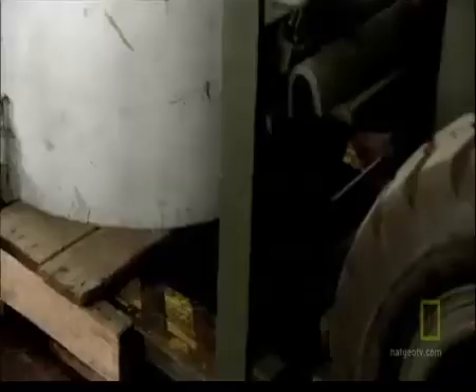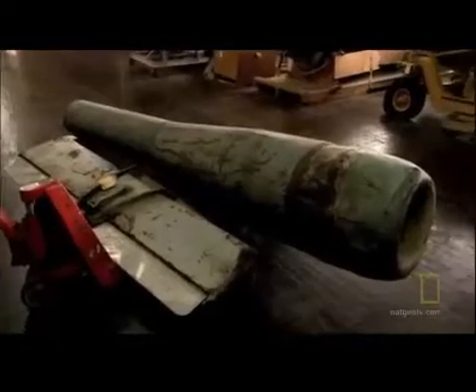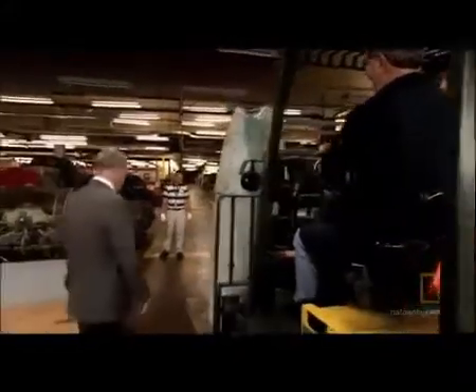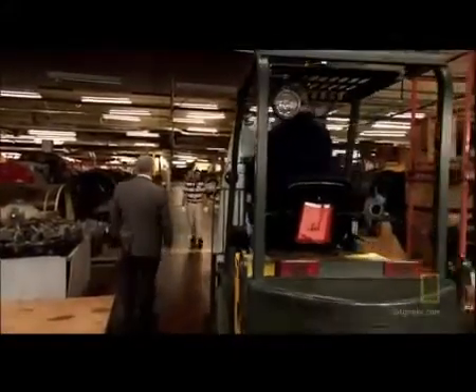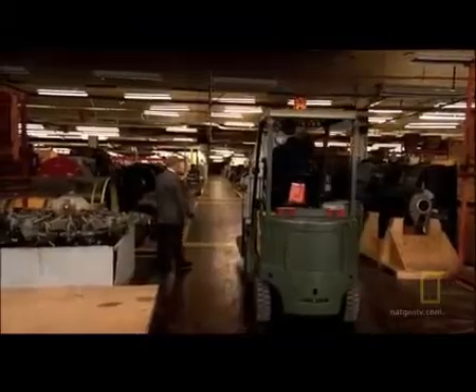Hap Arnold collected all the pieces he could find and shipped them back to the U.S. This is what Hap Arnold would have seen — bits and pieces like this. He even talks about seeing bits of the nose cone and the wings; the wings were pretty much gone, but the tail surface was still available to him. It's always bigger than it looks in the pictures. From battered parts like these, American engineers began to reverse-engineer Hitler's secret weapon. Three weeks later, they cracked it.